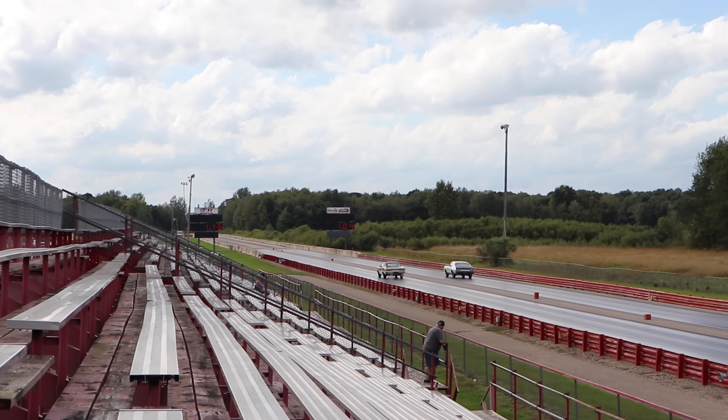And it's the GTO that takes home the win, running 13.68 seconds at 104.13 miles per hour. In the other lane, the Hurst Olds ran 13.95 seconds at 93.83 miles per hour. A huge thanks to the owners for bringing out these cars — it was absolutely awesome seeing them on the drag strip. Catch you guys at the next one.